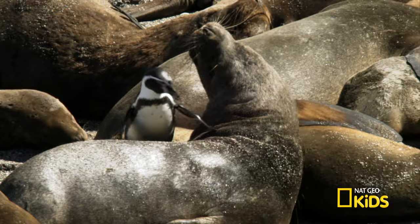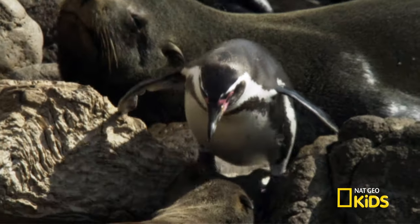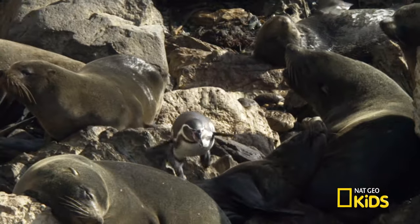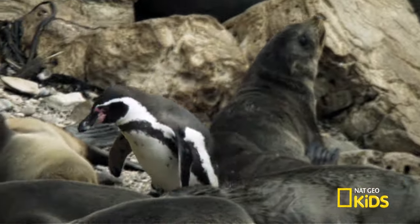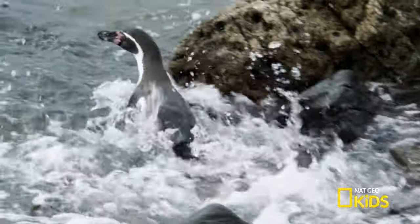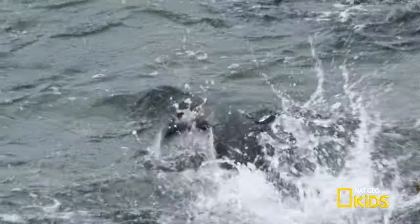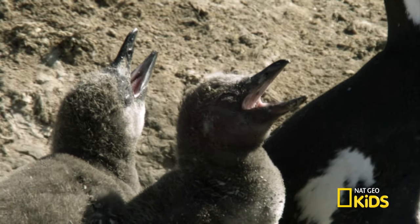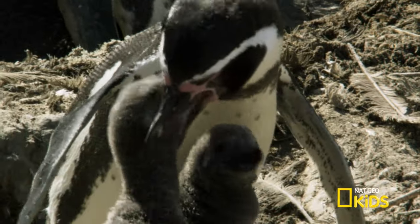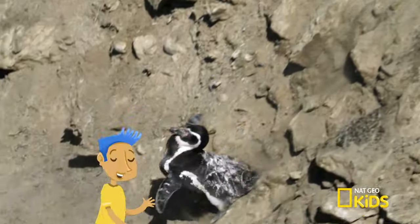Excuse me. Pardon me. Coming through. What a journey. And they still need to climb back up to their nests. How often do they do that? Every day, when there are hungry mouths to feed. That's freaky!